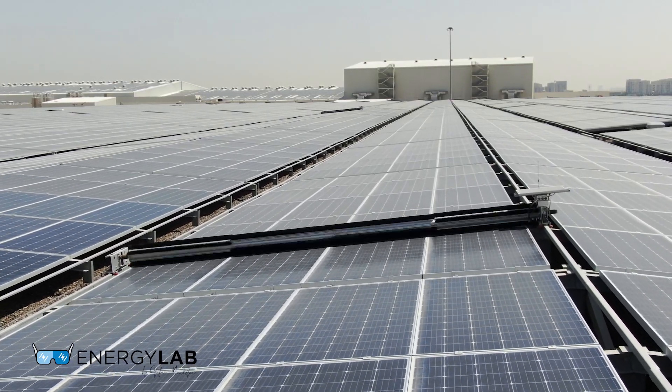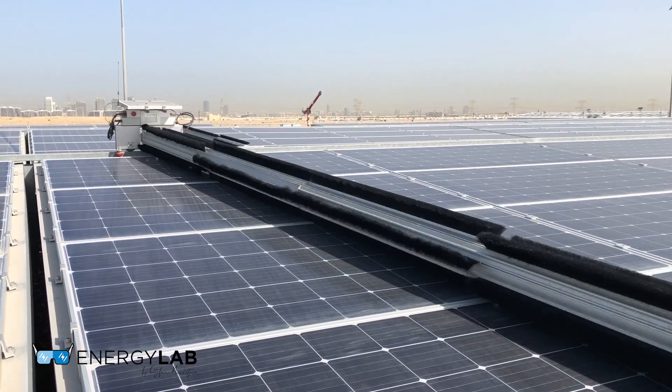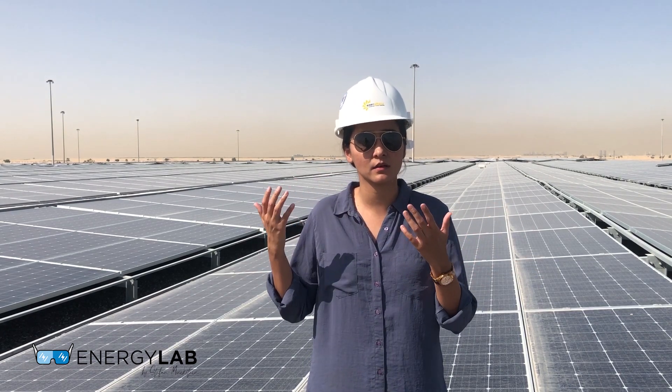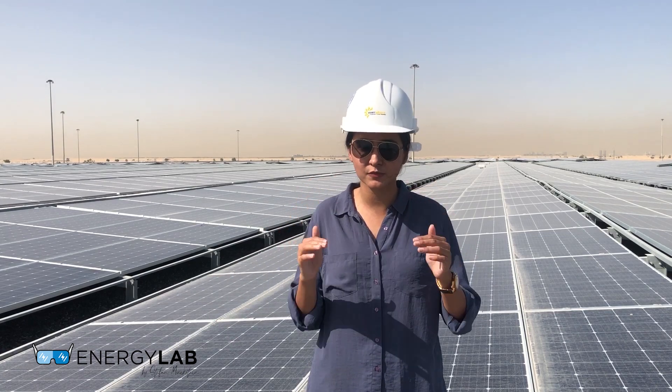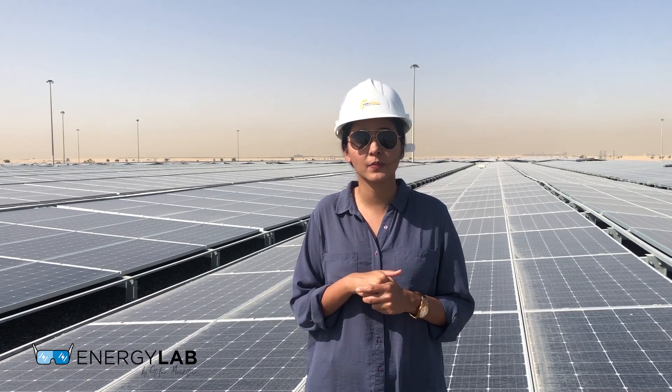Robotic cleaning ensures that we maintain a constant performance of the solar modules in general, because it cleans fairly regularly — it performs more cleaning cycles than manual cleaning. It also allows us to work in conditions that would otherwise be difficult, especially in a situation like the coronavirus lockdown. With robotic cleaning, we are able to run the robots from anywhere in the world and keep up the performance of the solar plant.